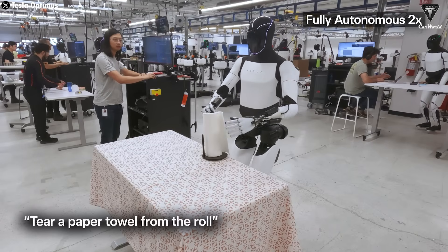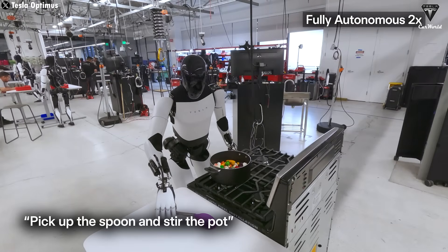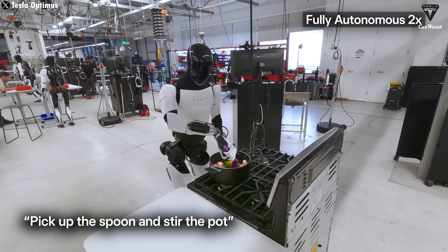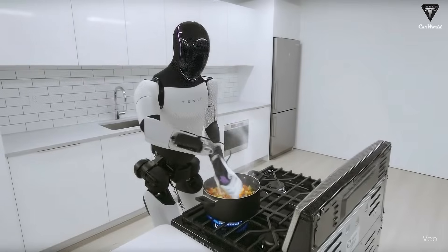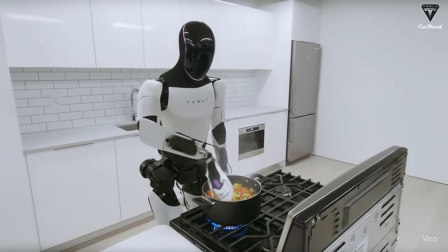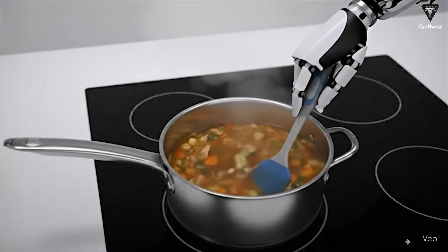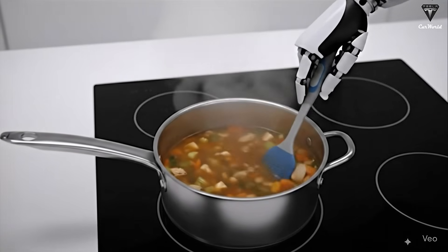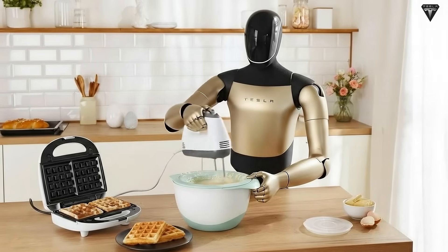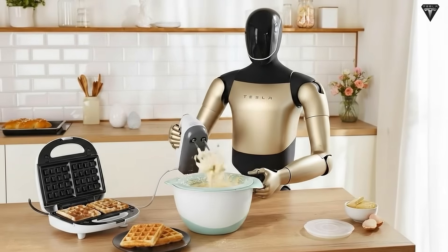Elon has emphasized that the real difference between the Tesla bot and all other humanoid robots comes down to the brain — the AI that runs these machines. Tesla is one of the leaders in real-world AI. They've already built a brain capable of driving a car, which is basically a robot on wheels. Now they're transferring that same technology into a robot with legs. People interested in owning an Optimus robot at home will have to wait until 2026, when mass production is expected to begin.